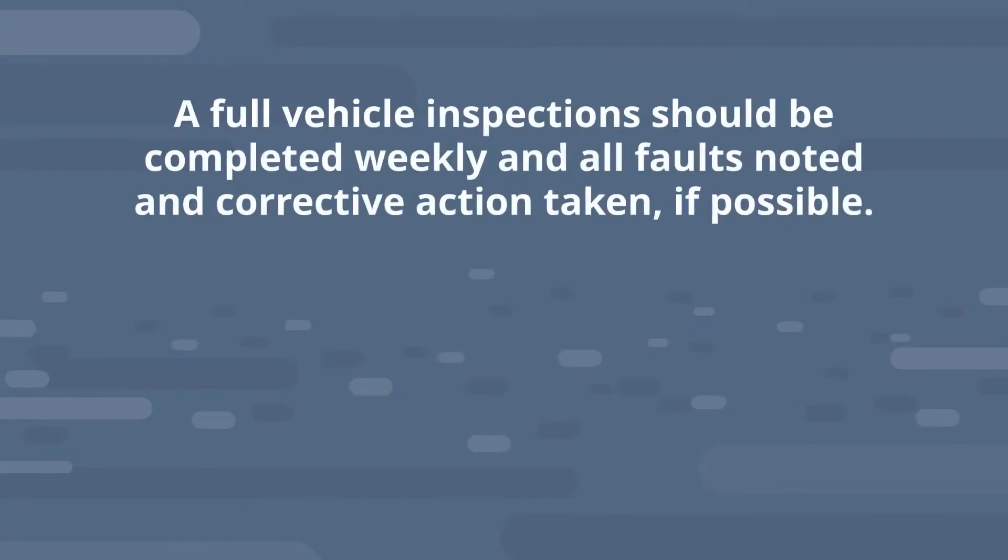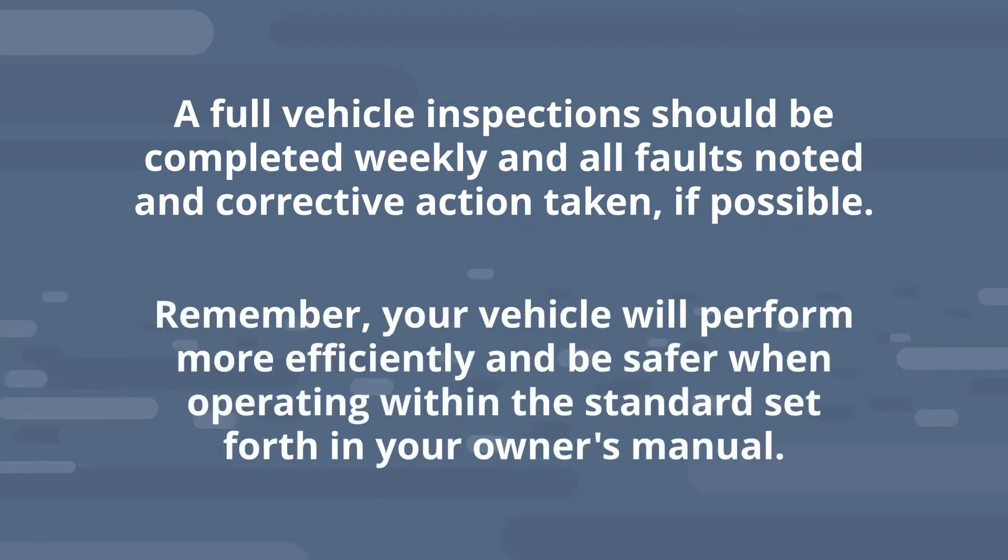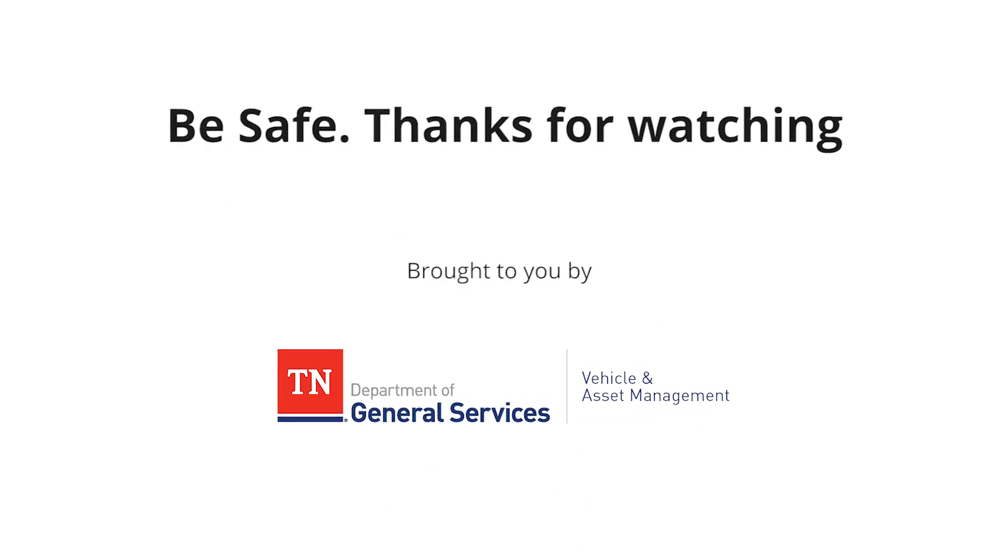A full vehicle inspection should be completed weekly and all faults noted and corrective action taken if possible. Remember, your vehicle will perform more efficiently and be safer when operating within the standards set forth in your owner's manual. Be safe. Thanks for watching.